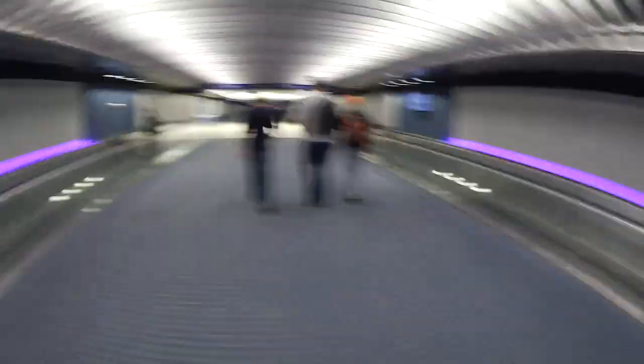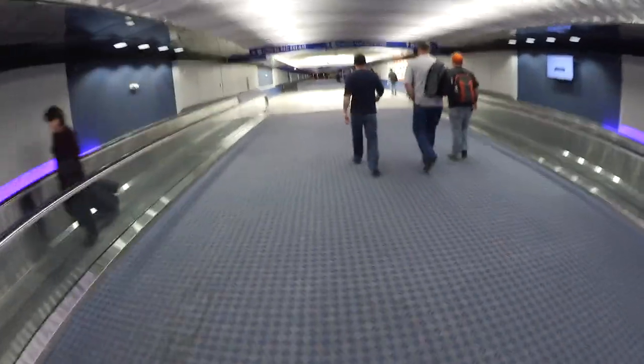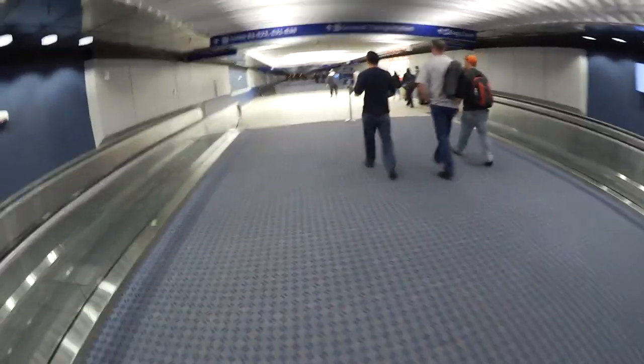Alright, so I'm meeting Carl - not Carol, Carl - at E30 I think. So I'm going to shut this off and book it. Well, they say everything in Texas is big - check out this hallway. Yeah, that's big.